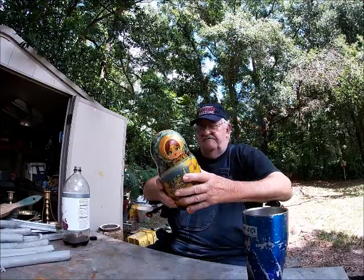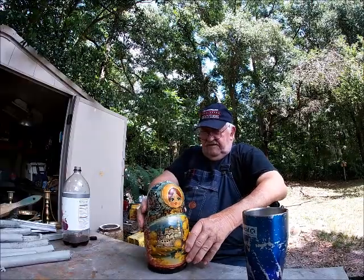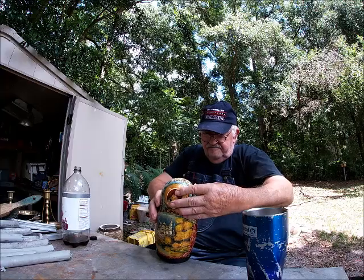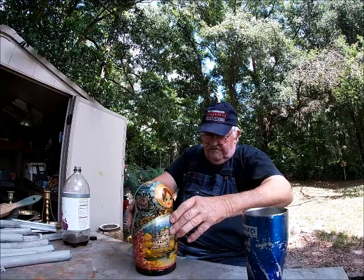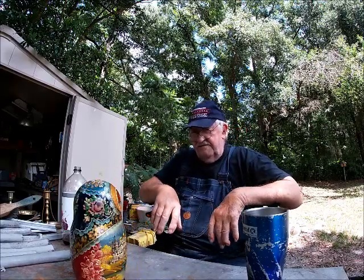There it is, folks. All hand painted. I'm going to Google that and see what they cost a set.